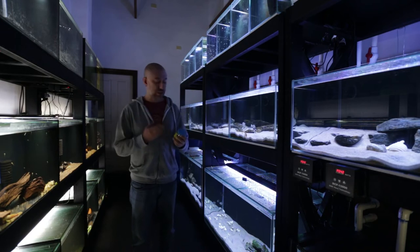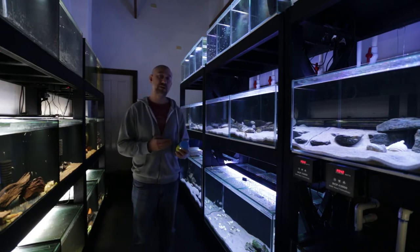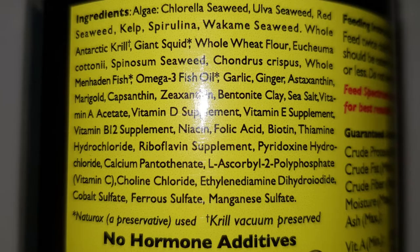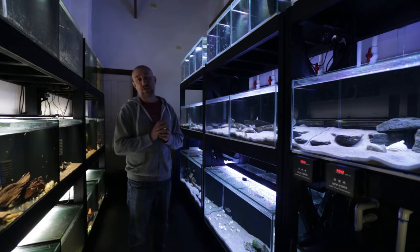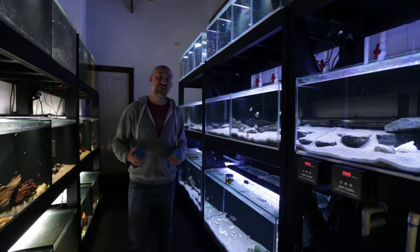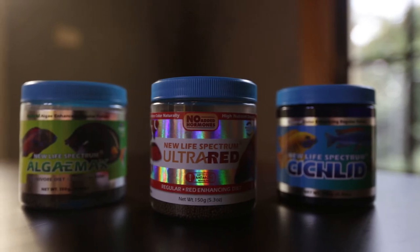However, when you look at the ingredients on this New Life Spectrum Algae Max food, it really blew me away. I'm going to pop them on screen — you guys can pause the video and have a read of the ingredients list. The quality of ingredients blew me away. I had no intention of going to New Life Spectrum before I won this food in the raffle, but because of that I decided to purchase more New Life Spectrum food. So I've got their Cichlid food here as well.